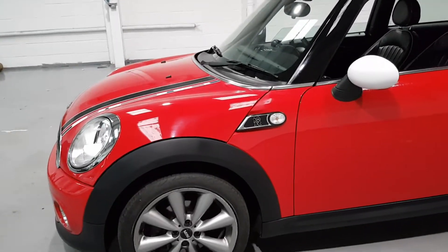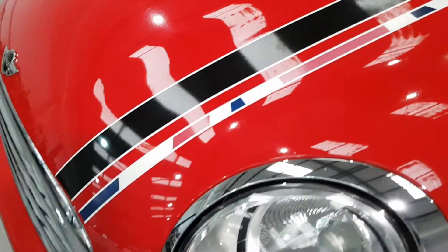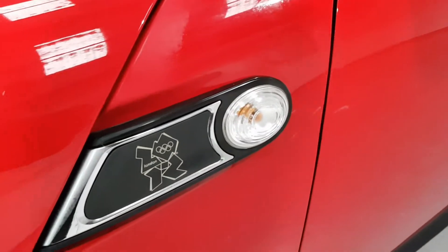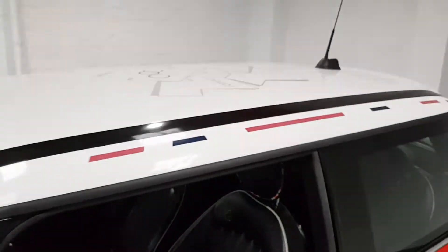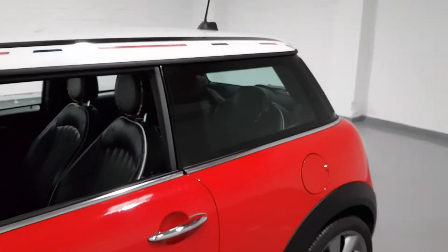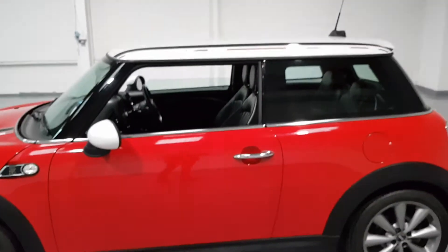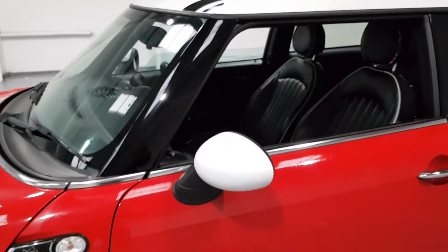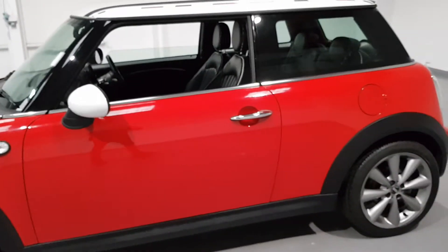Looking at the styling of this car, they have hit it off right. We've got the Union Jack just running down the bonnet there, which carries on along the roof. There's a stunning little Olympic sign there — 2012. The colour combination, I don't think you can beat it. We've got the white roof, the black gloss on the A pillars, and the deep red looks absolutely stunning against the gunmetal grey wheels.